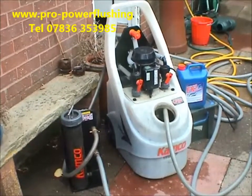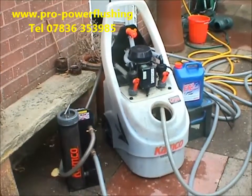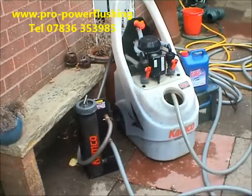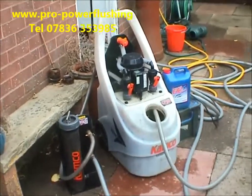We've actually done hundreds of power flushes. We believe we're one of the best power flush companies in the country. We really will work to try and get results on your central heating. If you've got blockages, your boiler's cutting out due to blockages, or your plate heat exchanger's blocked, we can clear those blockages.